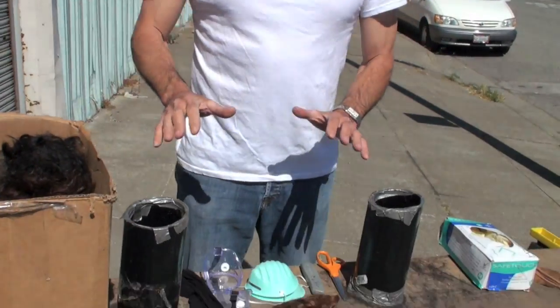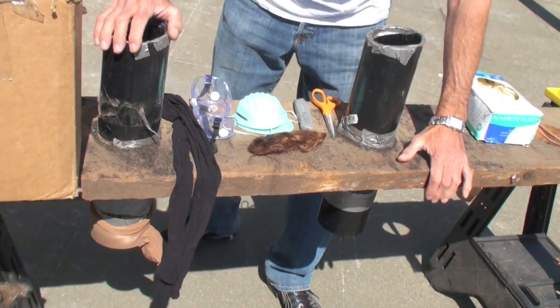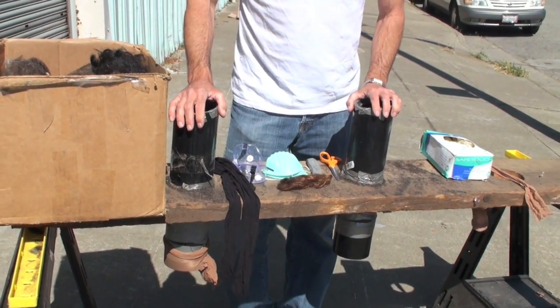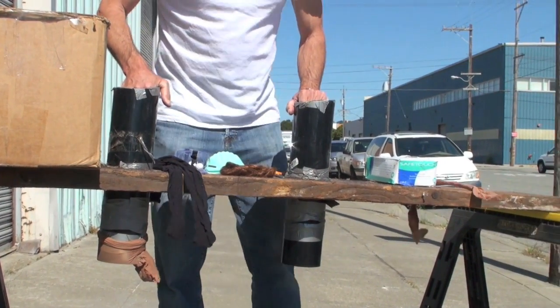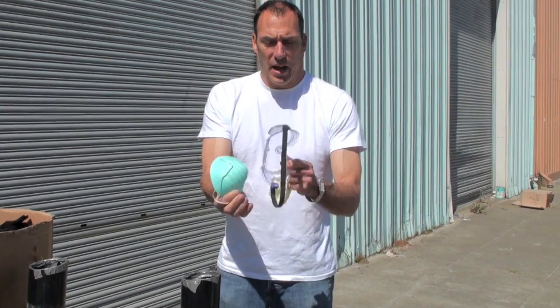These are the components that you're going to need — real basic — in order to make a hair boom. I've got my 2x12. I cut a hole in it. I've got a PVC pipe, four inches in diameter across, easy enough to get my hand into. I've mounted it on here and put a little bit of tape here so it won't slide through the hole. I've got my goggles and I've got my mask. I'm going to put this on in one second.